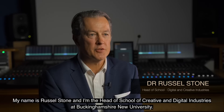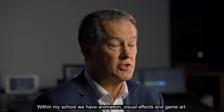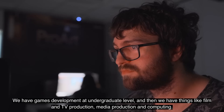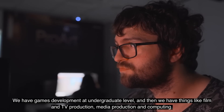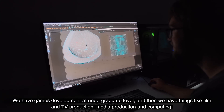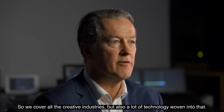My name is Russell Stone and I'm the head of School of Creative and Digital Industries at Buckinghamshire University. Within my school we have animation, visual effects and game art. We have games development at undergraduate level and then we have things like film and TV production, media production and computing. So we cover all the creative industries but also a lot of technology woven into that.